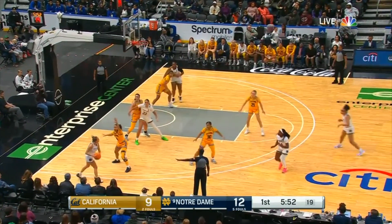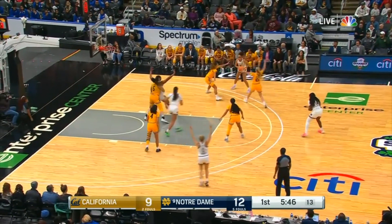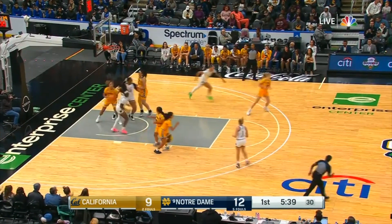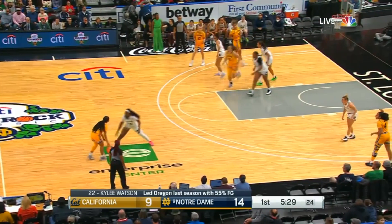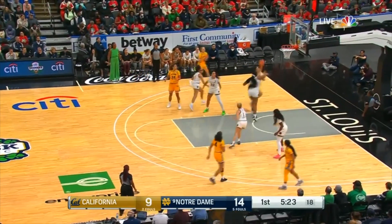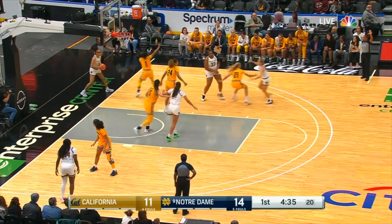Mia Mastro guarding Olivia Miles on this possession. Miles skip pass to Mabry. You see Notre Dame taking their time on the offensive end — you have to do that against the zone. You need to get ball reversal, get the ball to the high post, get it to the short corner, trying to find out how to pick apart that zone. Kylie Watson, the transfer from Oregon, bringing some experience and versatility to South Bend.